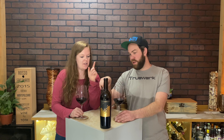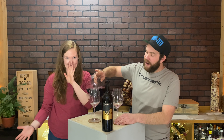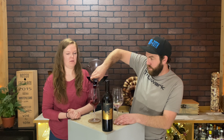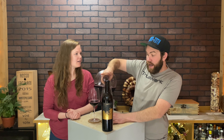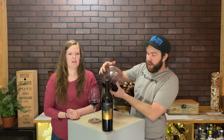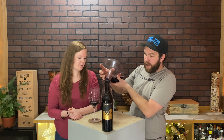I think we should let this open up a little bit because I think it's going to get more dynamic. We read online about other people decanting it for 30 to 40 minutes, so we decided to decant it. We are now about an hour into the decant. Drinking the first glass off camera, I really liked it — it was really good — but I want to see what the decant has done.